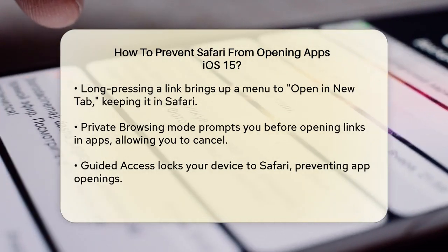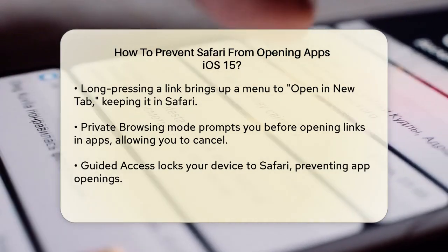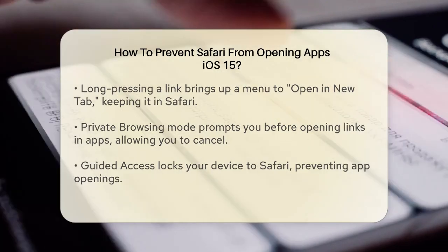Using Safari in private browsing mode is another option. In private browsing, Safari will ask you if you want to open the link in the app before doing so. You can tap Cancel to keep the link open in Safari.